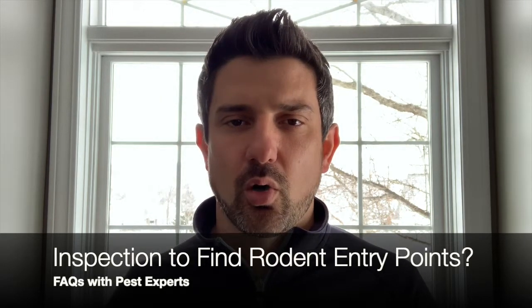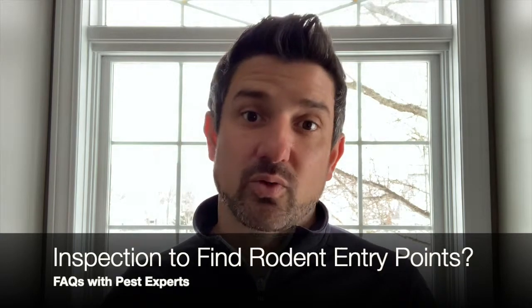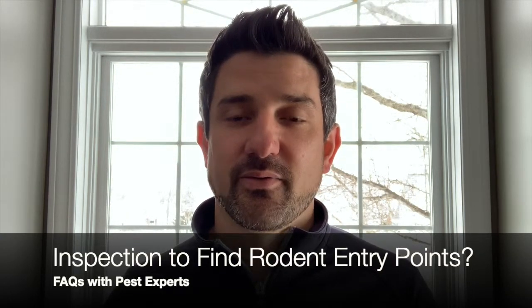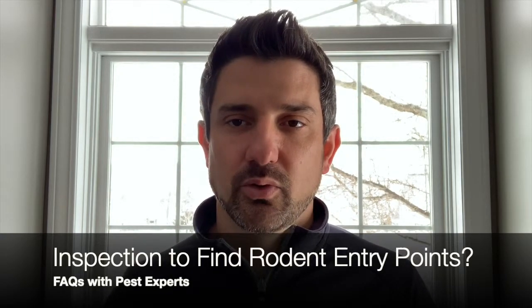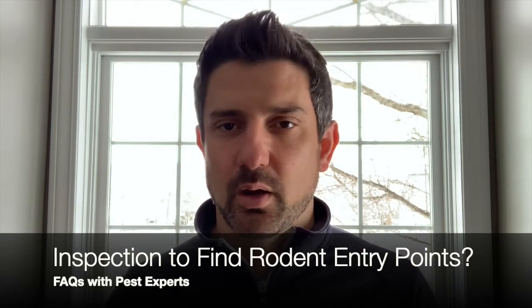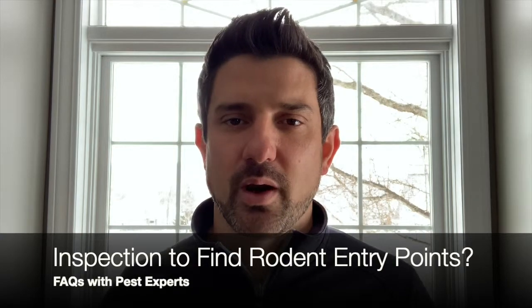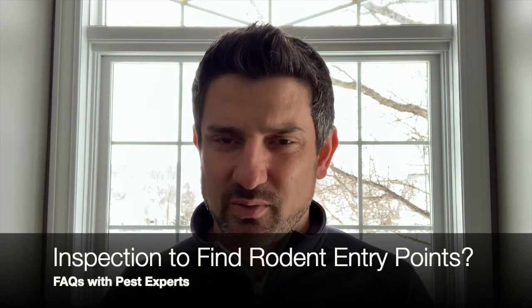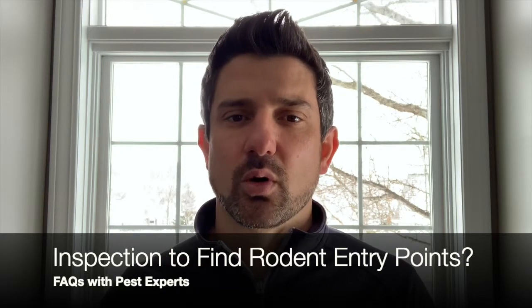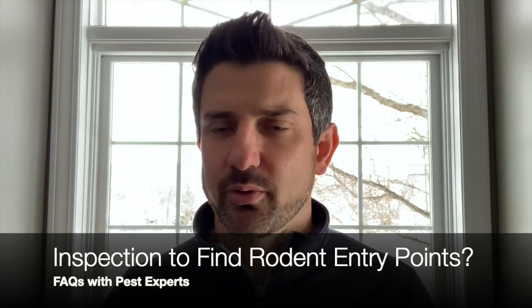The only thing that has a rigid form is the rodent skull, and that's all it needs to enter. So once that's inside your home, that's what we need to find as an inspection and rodent exclusion company. We're looking underneath the first strip of siding, where your air conditioning and HVAC lines are, plumbing, entry points of electrical wires, garage door corners, edges, and seals.